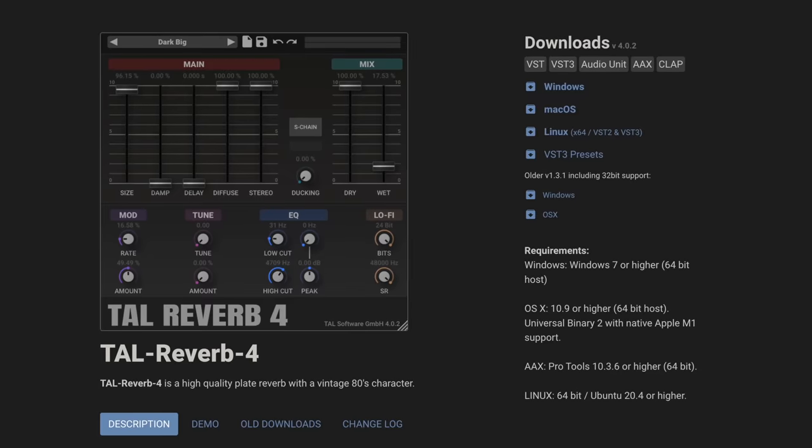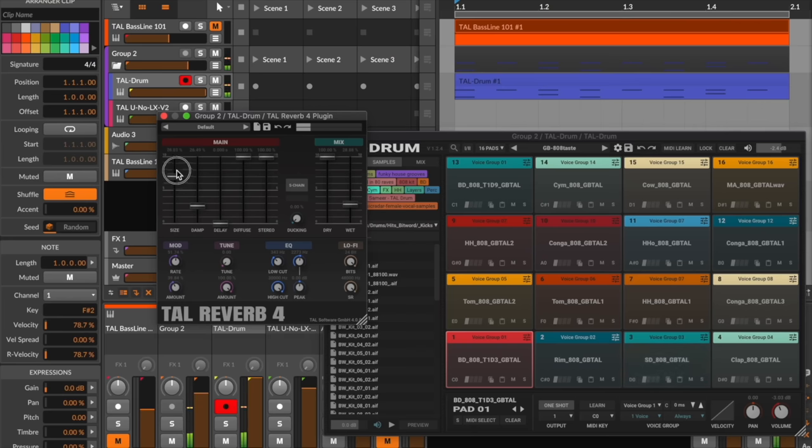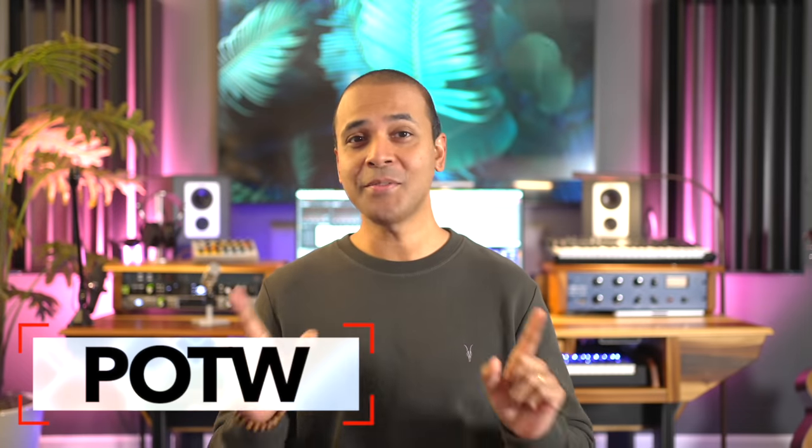We've got three freebies today. The first is an update to the classic TAL Reverb plugin — it's been updated with improved reverb quality, improved tuning, a new UI, and support for Apple Silicon. The link to this first freebie is below.